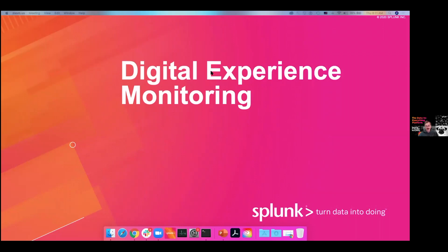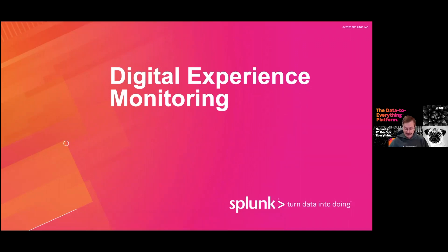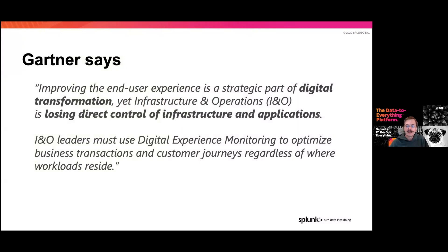Digital experience monitoring, as Chris laid out, is sort of the new hot buzzword showing up in the space. Gartner is pointing out that this is one of the major areas where infrastructure and operations need to get involved. Very honestly, it's about how we move between where the user experience starts and where the user experience ends.